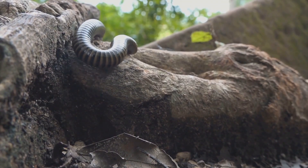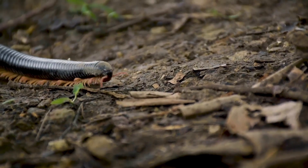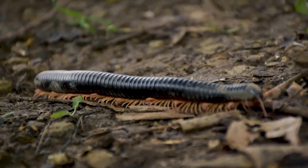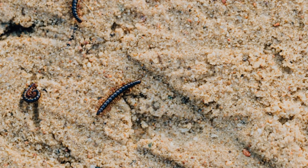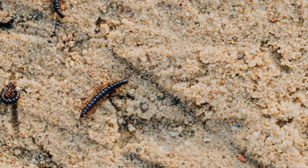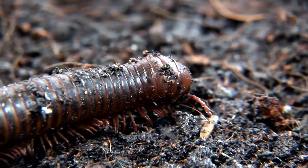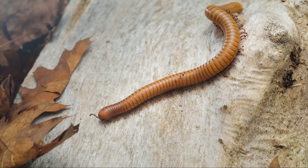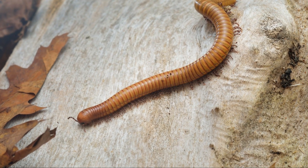Millipedes are detritivores, which means they feast on decaying organic matter. As they consume this organic detritus, they break it down into even smaller particles, making it more accessible to microorganisms like bacteria and fungi. Think of millipedes as nature's recyclers, transforming waste into valuable nutrients that enrich the soil. Their constant burrowing also aerates the soil, improving drainage and creating spaces for air and water to reach plant roots. So the next time you encounter a millipede in your garden, take a moment to appreciate these tiny architects.